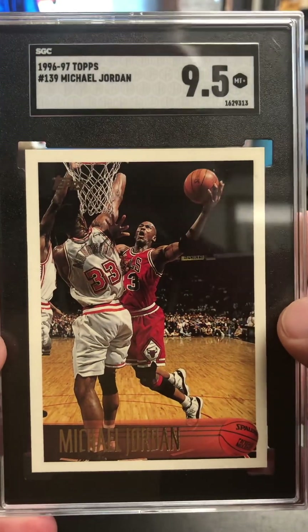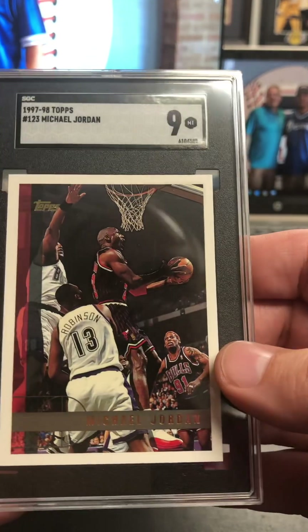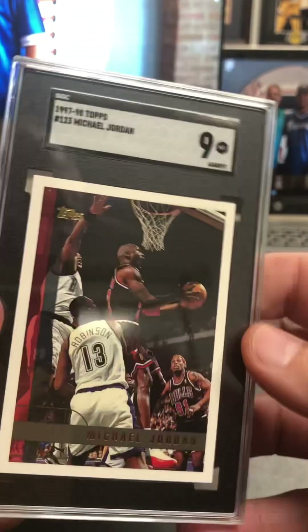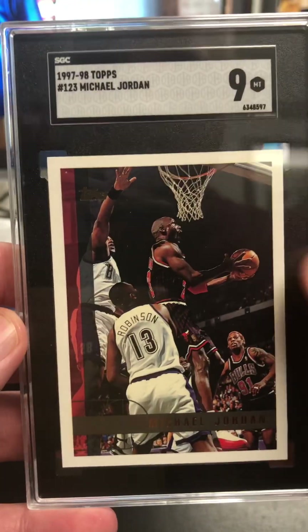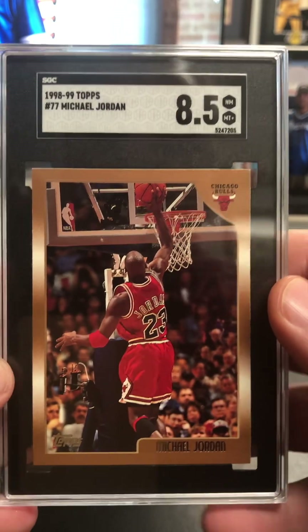Nine and a half on the 96-97 Topps Jordan. Not complaining about these. Got a nine on the 97-98 Topps. And another 97-98 Topps coming in at a nine. We've got a Kobe on the 97-98 — that's second year Kobe. 98-99 Topps, eight and a half.